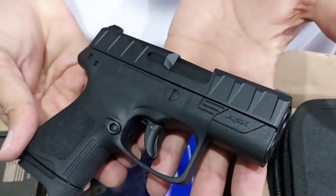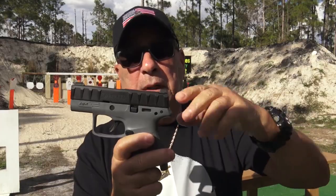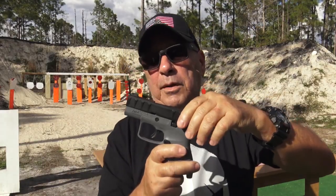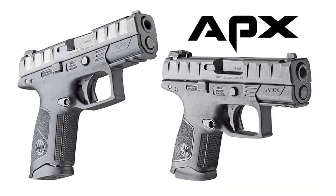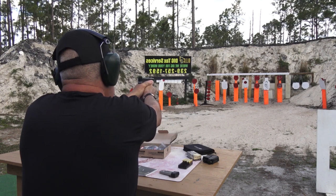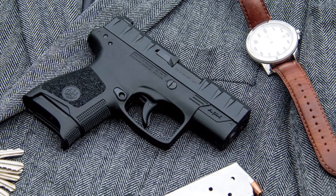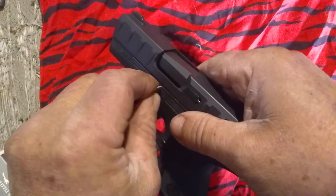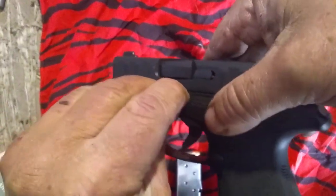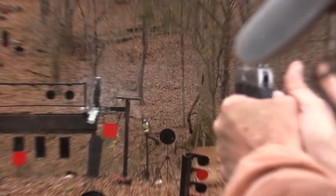The APX Carry FDE has an easily manipulated slide catch that makes it amazingly perfect for concealed carry. The magazine release is reversible to accommodate right and left-handed shooters. It carries the large slide serrations known to the APX line, with an aggressive design to provide positive traction when handling the gun with a wet or sweaty hand. One notable feature is that to disassemble the Carry FDE, you must decock the striker or rotate the takedown pin 90 degrees anti-clockwise.